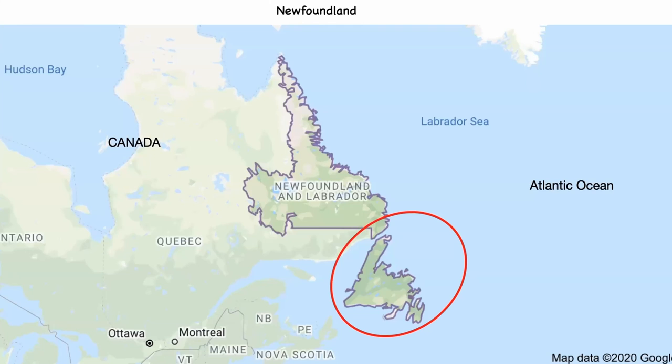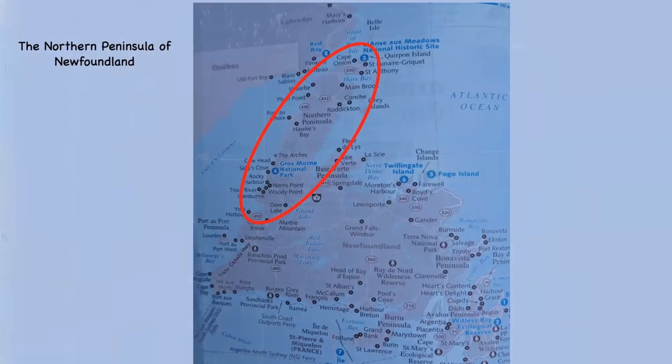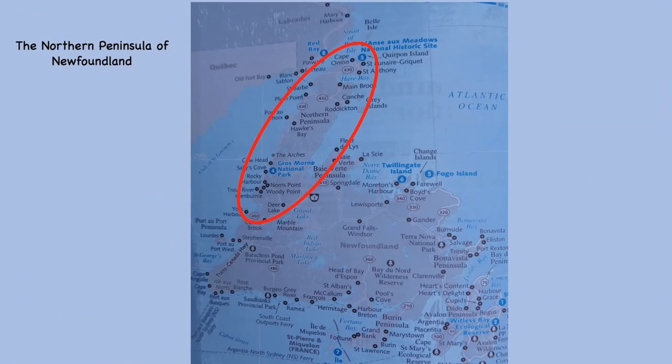Now just to show you where Newfoundland is, it's a large island lying off the eastern coast of Canada. Where we were actually going was the northern peninsula. We started in the south at Deer Lake, then made our way north to the Grosmore National Park, where there are substantial outcrops of serpentine rock. Then we headed north to Westonbrook Pond and Point Reiche, before reaching the northernmost point at a place called Burnt Cape.